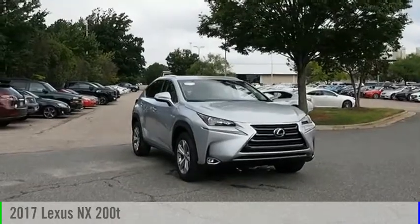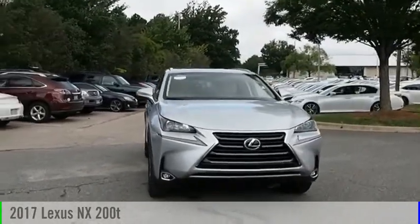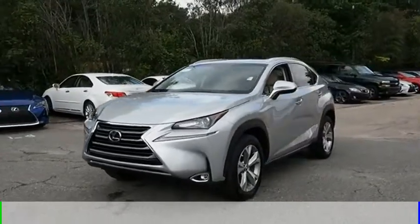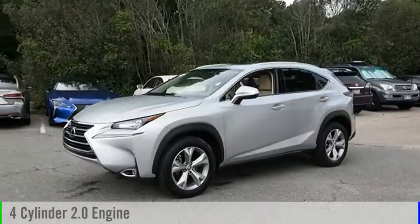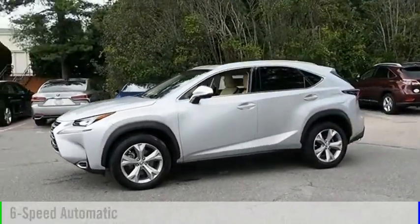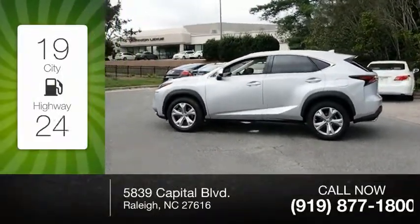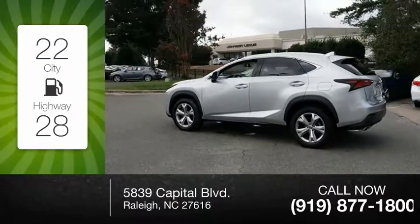You are going to love the 2017 Lexus NX. This vehicle is powered by a front-wheel drive, four-cylinder, 2.0-liter engine, and comes with a six-speed automatic transmission. Great fuel efficiency saves you money by requiring fewer trips to the gas station.